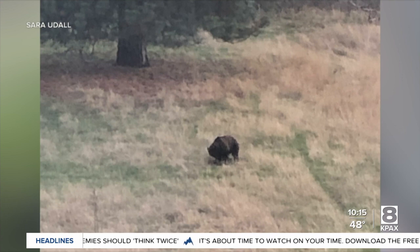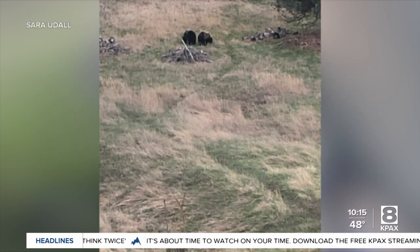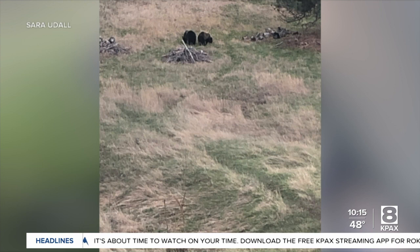You can clearly see the telltale hump on these animals. Sarah Udall told me they've lived here for more than 30 years, and of course they've seen bears because this is Mission — but never grizzlies this close to their house.